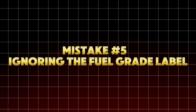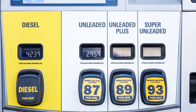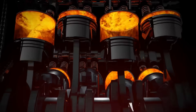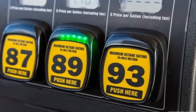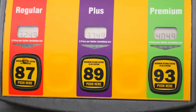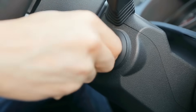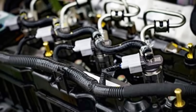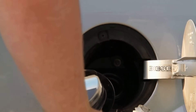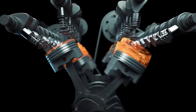Mistake number five: ignoring the fuel grade label. Regular is regular, right? Wrong. Not all 87 fuels are the same, and using the wrong octane or ethanol blend can silently destroy your injectors and fuel pump over time. High-performance engines designed for 91-plus octane rely on knock sensors to detect pre-ignition. When you feed them low-grade 87 fuel, the ECU pulls timing, reducing power and leaving carbon buildup on pistons. On the other hand, using premium fuel in an engine designed for regular won't add power — it can actually worsen fuel atomization in low-compression engines, leading to rough idling.